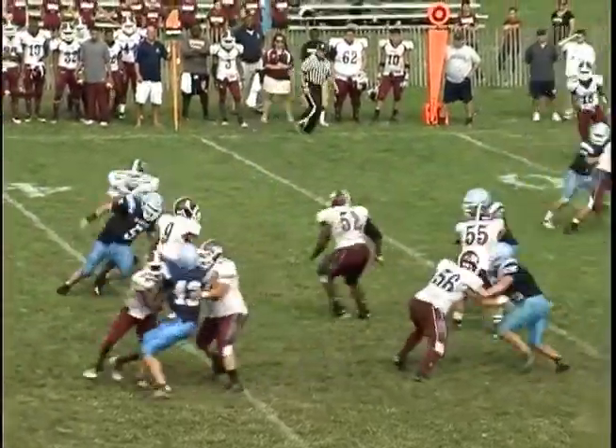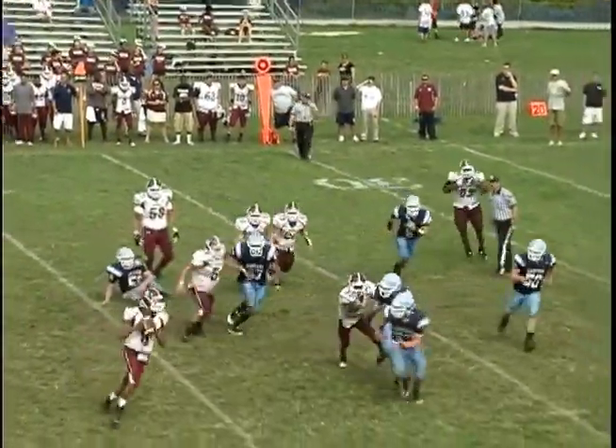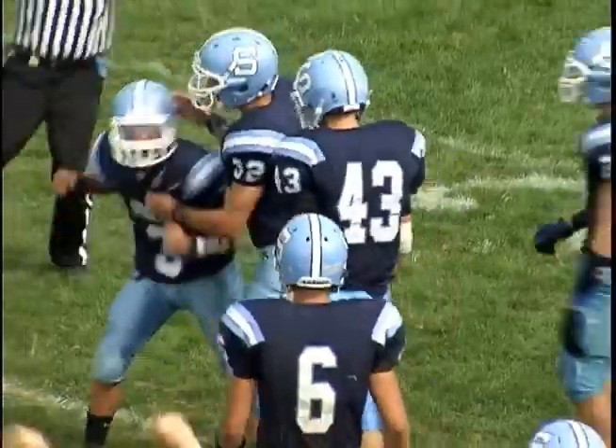Bayonne's looking to rally, and it's Christopher Wright scrambling for the Bees. Watch as his pass gets picked off by Nick Shalala on fourth and five, and Sparta takes over. Huge play right there for the Spartans.